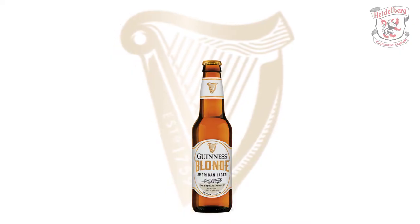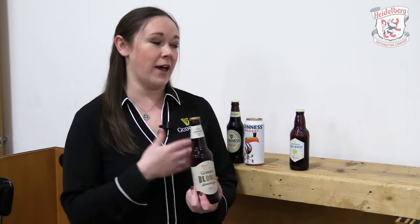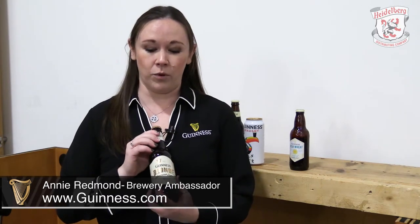This is our Guinness Blonde. It was the first contract brew that Guinness ever did, and it's the only beer we make in the U.S. Everything else — Guinness Draft, Midleton, Harp, Extra Stout, Foreign Extra Stout — is all made in Dublin, Ireland. Guinness Blonde is made at Latrobe Brewing in Pennsylvania. It's made with the Guinness yeast strain, which is an ale yeast, but this is a lager — so it gives it a lot more flavor and body than a typical American-style lager.